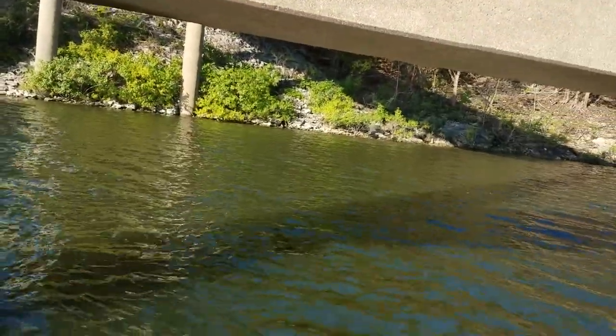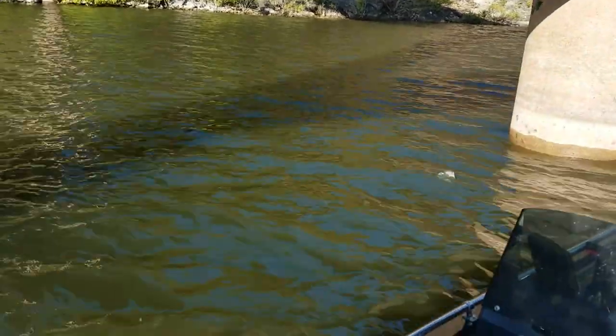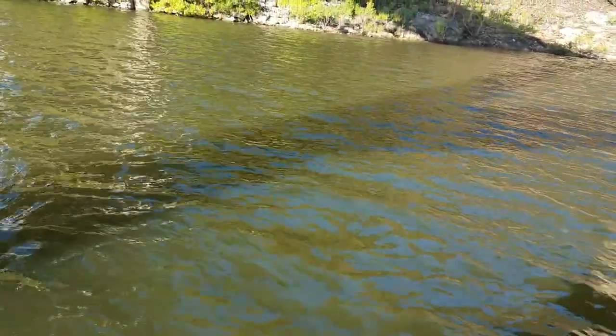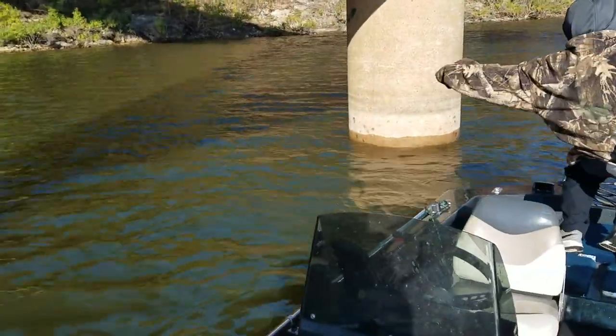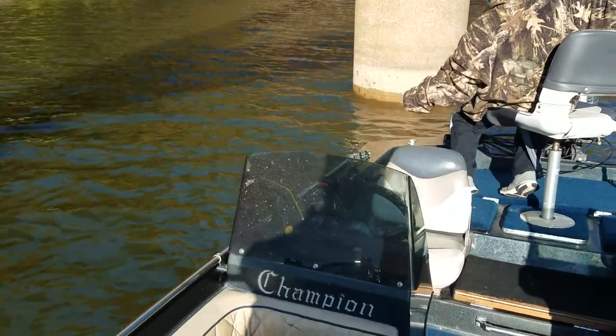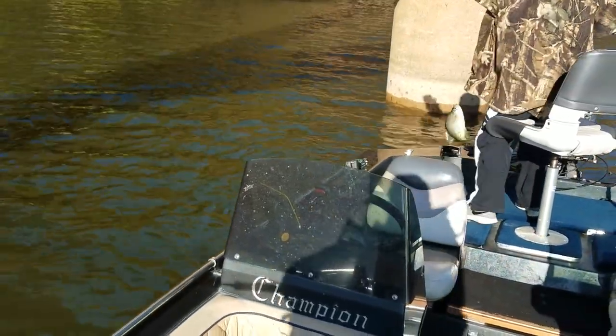There you go, he's got one! He might have the biggest of the morning if he'd reel it in instead of pull it in. It's a good fish.